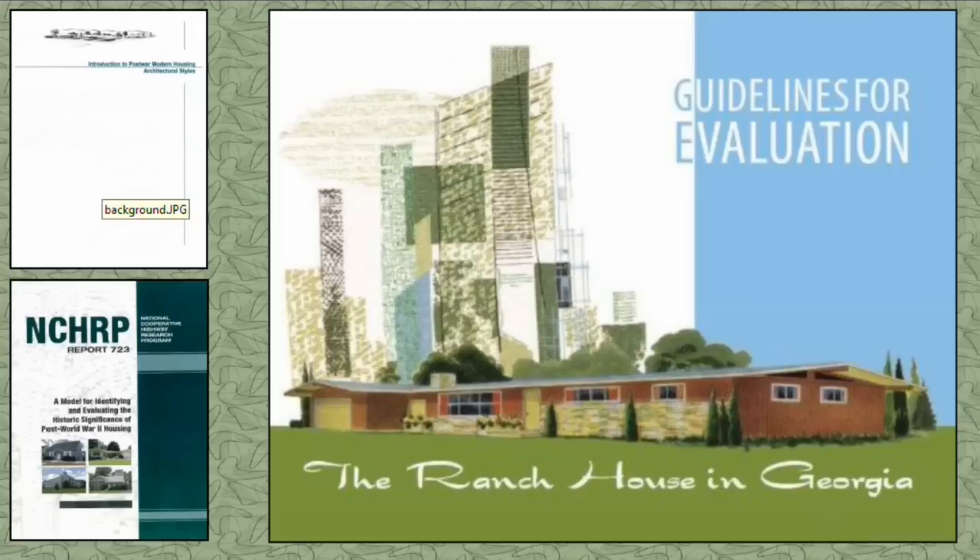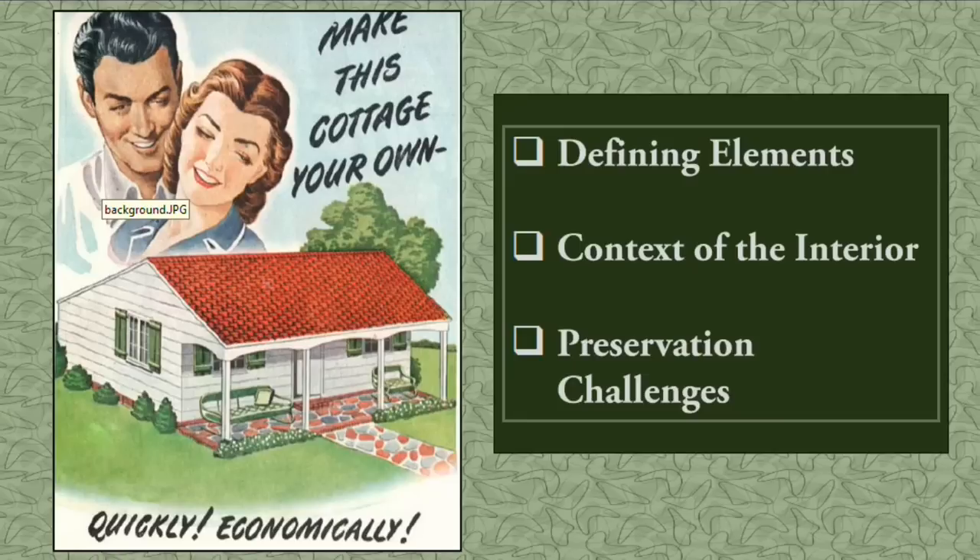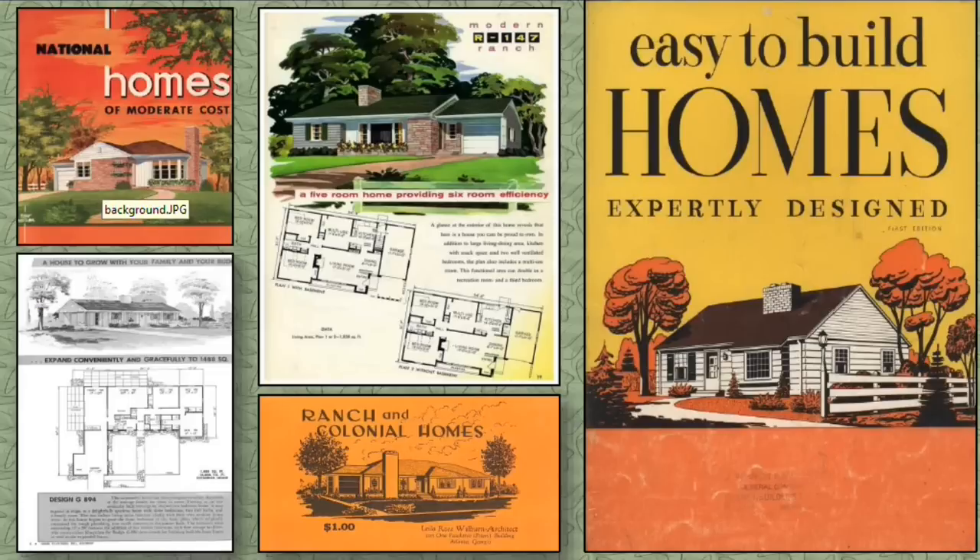These studies both identify characteristics and the significance of the ranch house exterior, but provide little insight into the interior plan or use of interior spaces. This begs the question: what does the interior actually look like, what are its defining characteristics, what is the context for the interior, why does it look the way it does, and are there any preservation challenges associated with it?